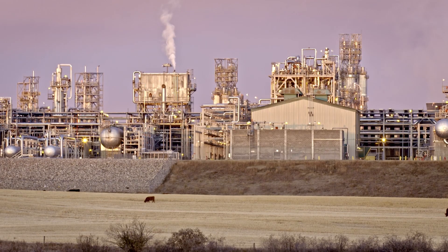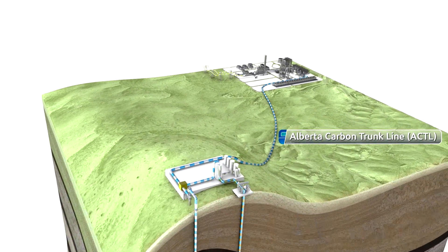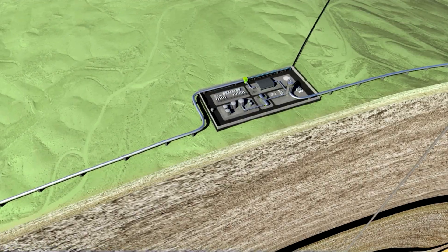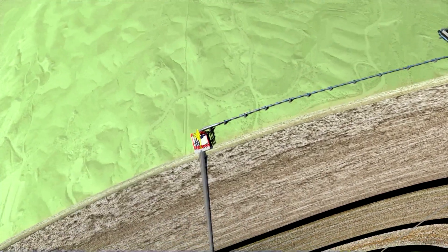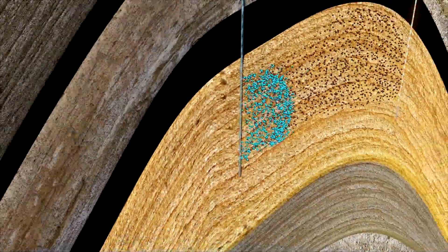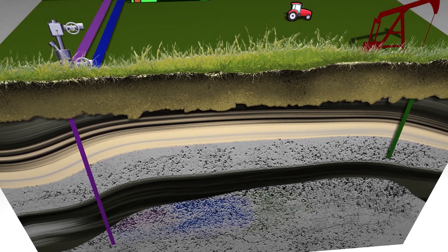To put CO2 EOR to work, Enhanced Energy gathers carbon dioxide from industries across Alberta and ships it via the Alberta Carbon Trunk Line, or ACTL, to our operations in central Alberta. Here we inject the pure CO2 into injection wells, where it displaces trapped oil that is then pumped to surface. CO2 contacts the oil, allows it to mobilize away from the rock, and we push the oil to the producing wells — creating value from that waste product.